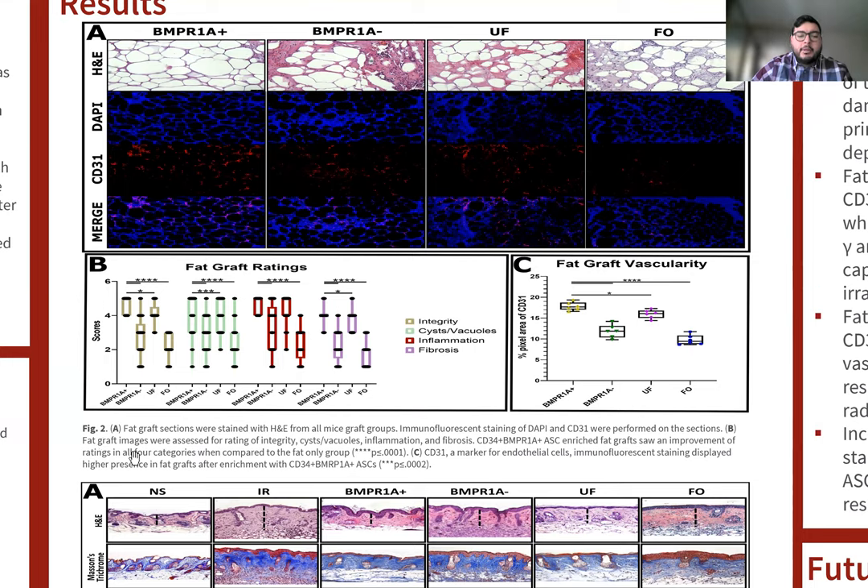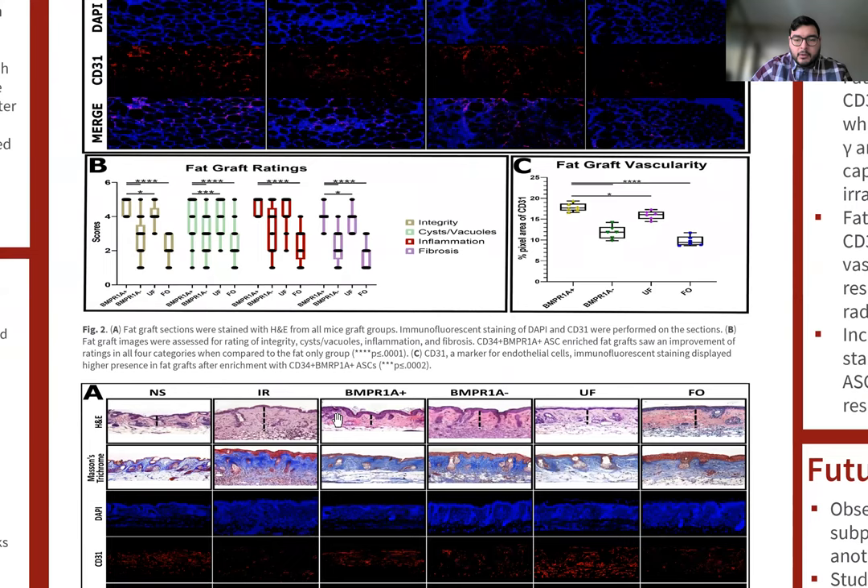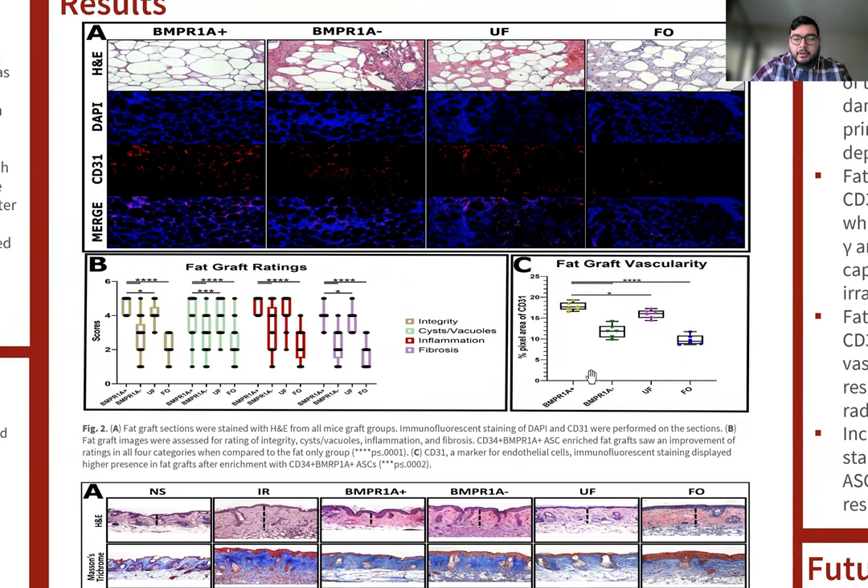This resulted in BNPR1A positive ASC enrichment of fat grafts having increased integrity, decreased cysts and vacuoles, inflammation, and fibrosis, when compared to fat grafts that were not enriched — the fat-only group — and fat grafts enriched with BNPR1A negative ASCs. For panel C, we show fat grafts, which highlights that there was increased staining of CD31, which is an endothelial cell marker, for BNPR1A positive, as compared to the BNPR1A negative ASC enrichment and the non-enriched fat grafts.